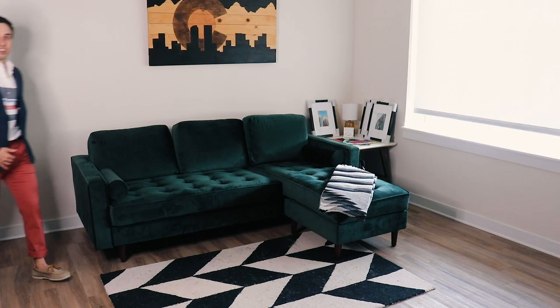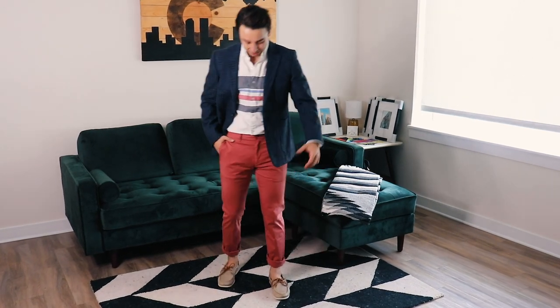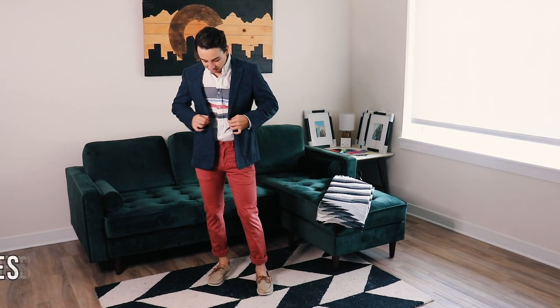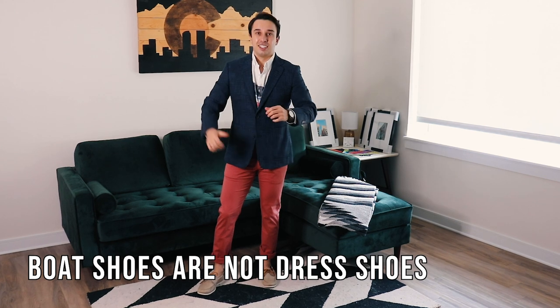For option number four, we're gonna dress it up even a little bit more. You can throw a blazer on that collared shirt you were wearing in option number three. My caveat here is that these are not a formal dress shoe — my biggest pet peeve is seeing them at weddings. Unless the wedding is at a beach or explicitly casual, these should not substitute your dress shoe or loafer.